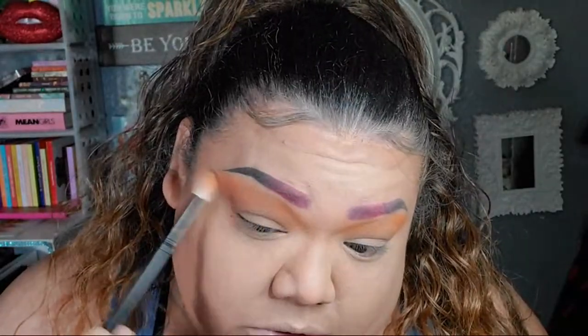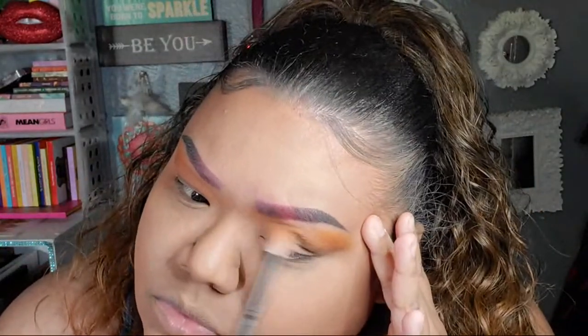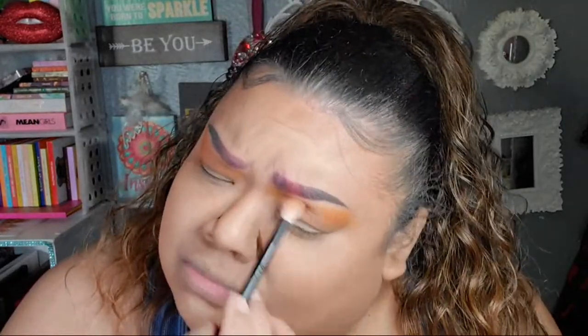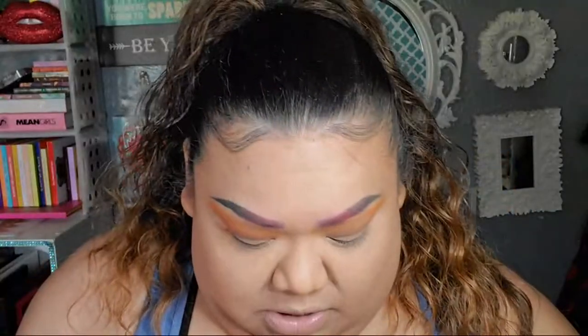I look like I don't know what I'm doing. I'm gonna stop talking to y'all. There's too much going on — I need to focus. I know how to do this, why am I not doing it? We just want to jump into the red. Focus, Lala.